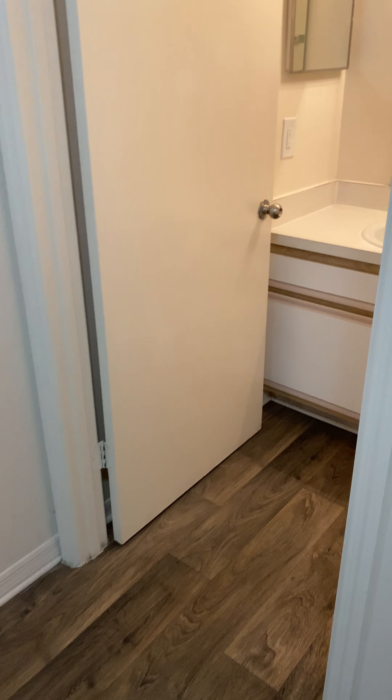And then lastly you do have your bathroom with your full-size tub.